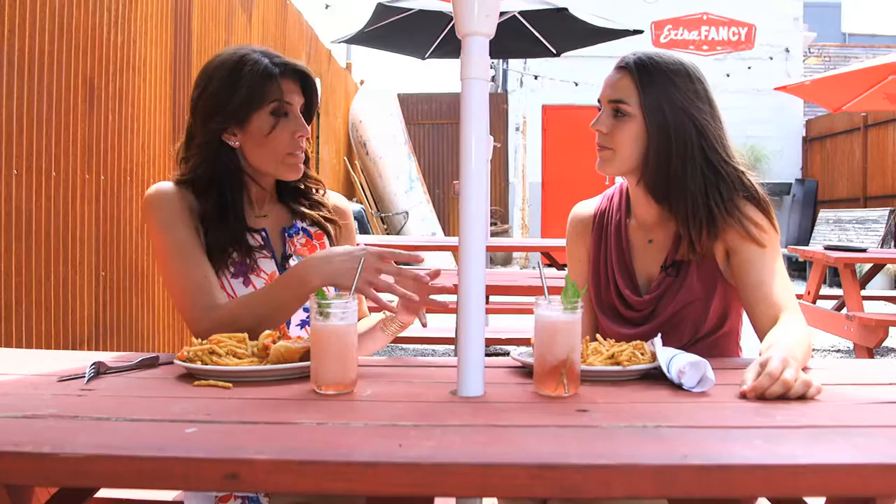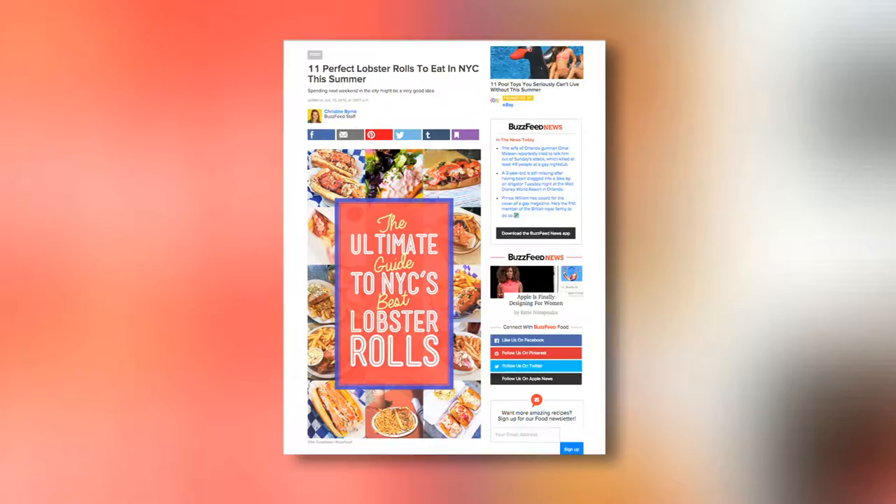BuzzFeed made a really fabulous list of where to get all the best lobster rolls for the summer, and you can find it on buzzfeed.com. Thank you Christine — such a fun day. Happy summer!